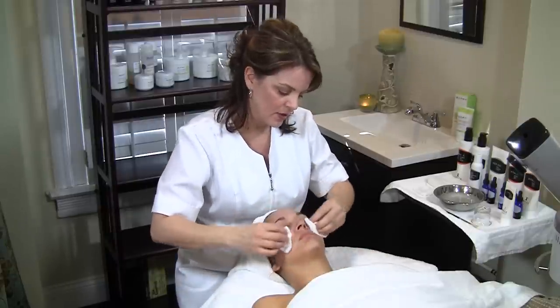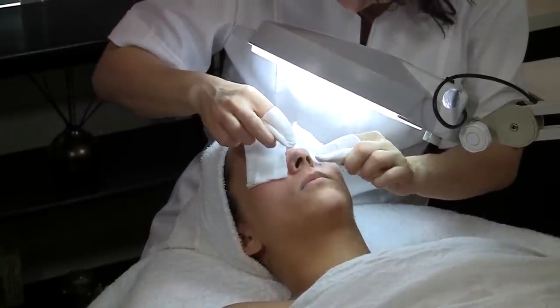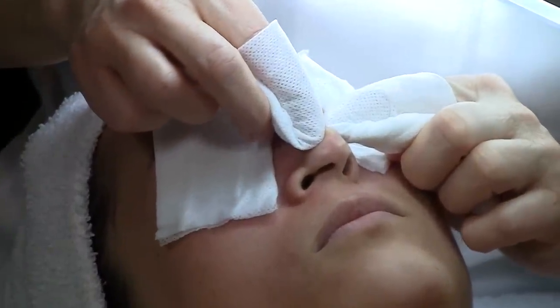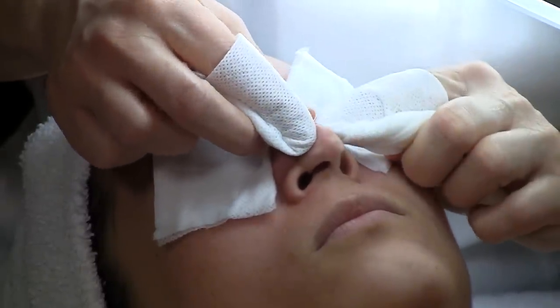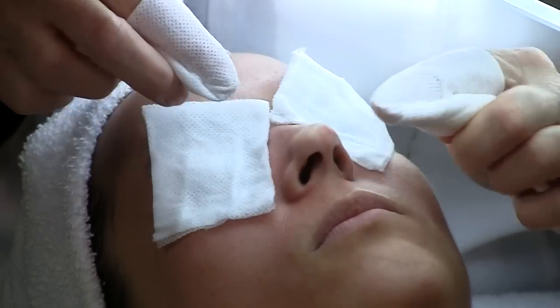I'm going to gently place it on the décolleté. Now her skin is all prepped and ready to do the extractions. The more dehydrated the skin is, the harder it is to do extractions, so you always want to make sure that your skin is nicely hydrated. Whether or not you have oily or dry skin, it's important to always hydrate your skin.